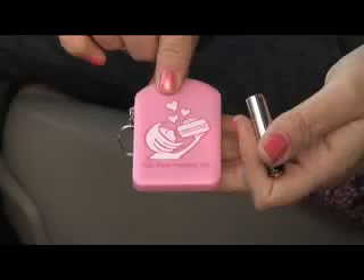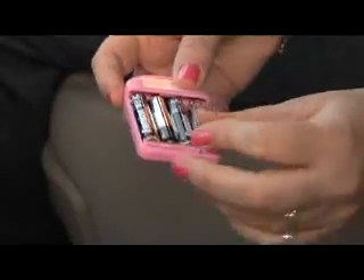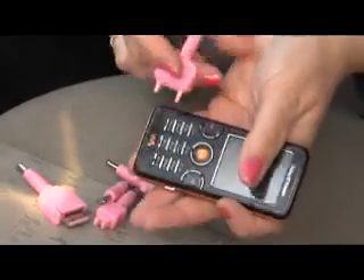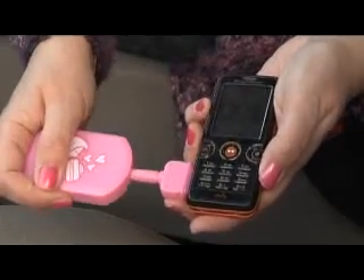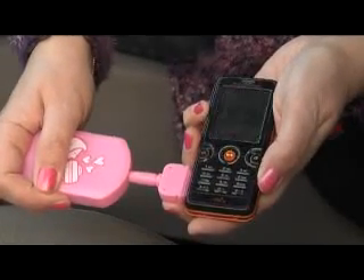Stay in charge with the emergency battery operated phone charger, fitted with a range of popular fittings to always keep your mobile mobile. Be always in touch and never in trouble.